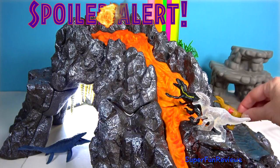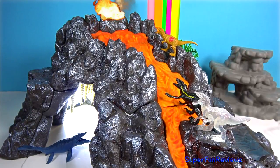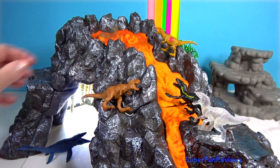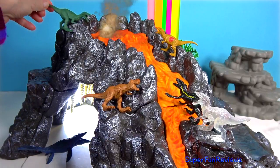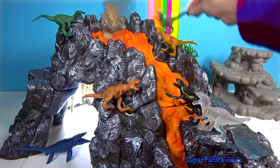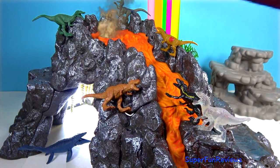Owen is driven to find Blue, his lead raptor who's still missing in the wild, and Claire has grown a respect for these creatures. She now makes it her mission. Arriving on the unstable island as lava begins raining down, their expedition uncovers a conspiracy that could return our entire planet to a perilous order not seen since prehistoric times.